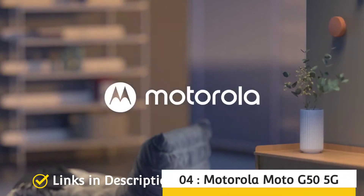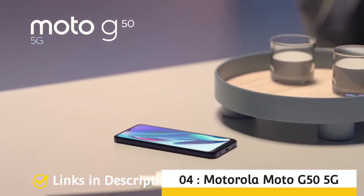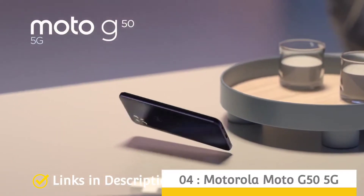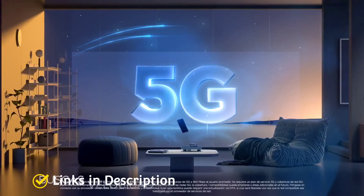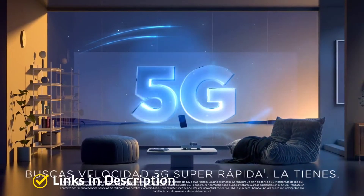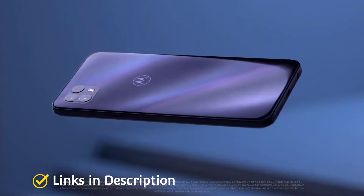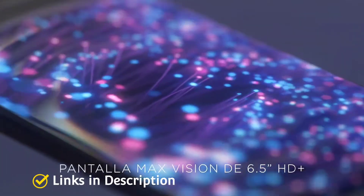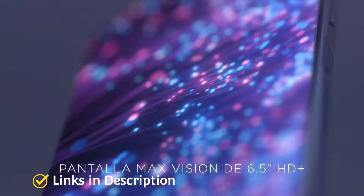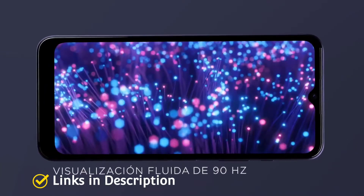Motorola Moto G50 5G — the best cheap Motorola phone with 5G and best camera. On a budget but want access to 5G and the best camera? The Motorola Moto G50 5G lets you do that at a surprisingly low price. You get decent enough images from the rear camera, which features a 48MP main sensor, 5MP macro sensor, and a 2MP depth sensor.